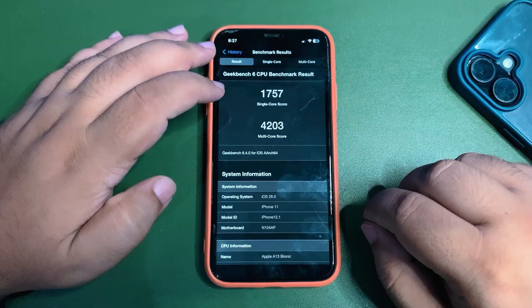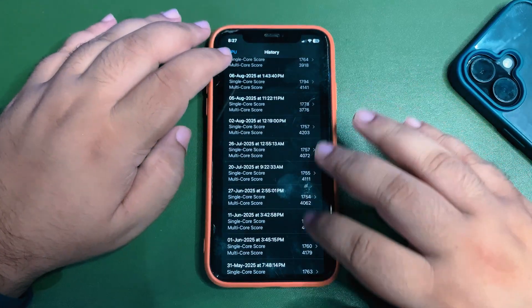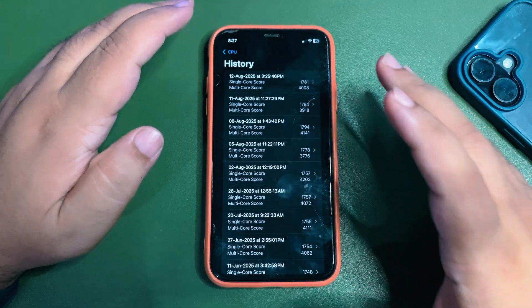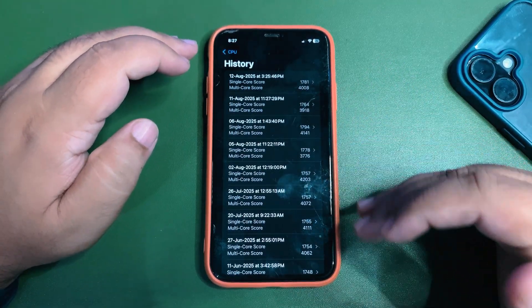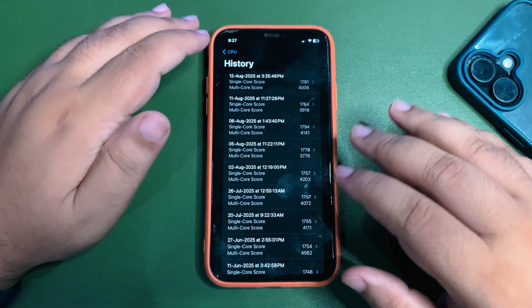These scores are good, but not the best — going back to beta 5, I was getting an even better multi-core score. So scores are good, I'm not saying they're bad, but there's still room for improvement. I believe after a couple more days the scores could get better, and I'll be bringing a follow-up video on performance as well.